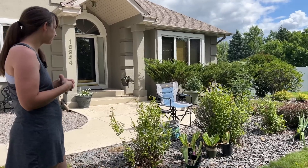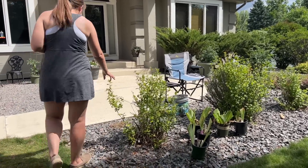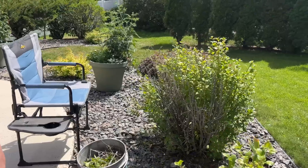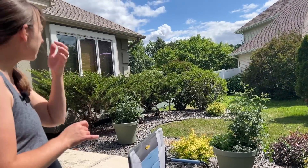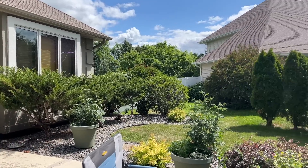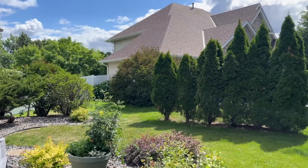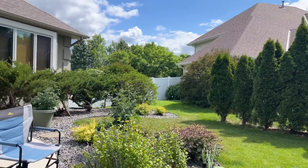We have some old original ninebarks that are sad and may not stay — at least they'll get a hard prune. We have barberries, spireas, some kind of spruce, and then some lilacs. Junipers probably. And these arborvitae too — the neighbors have said they're like eight years old, so not original, but put in for privacy.